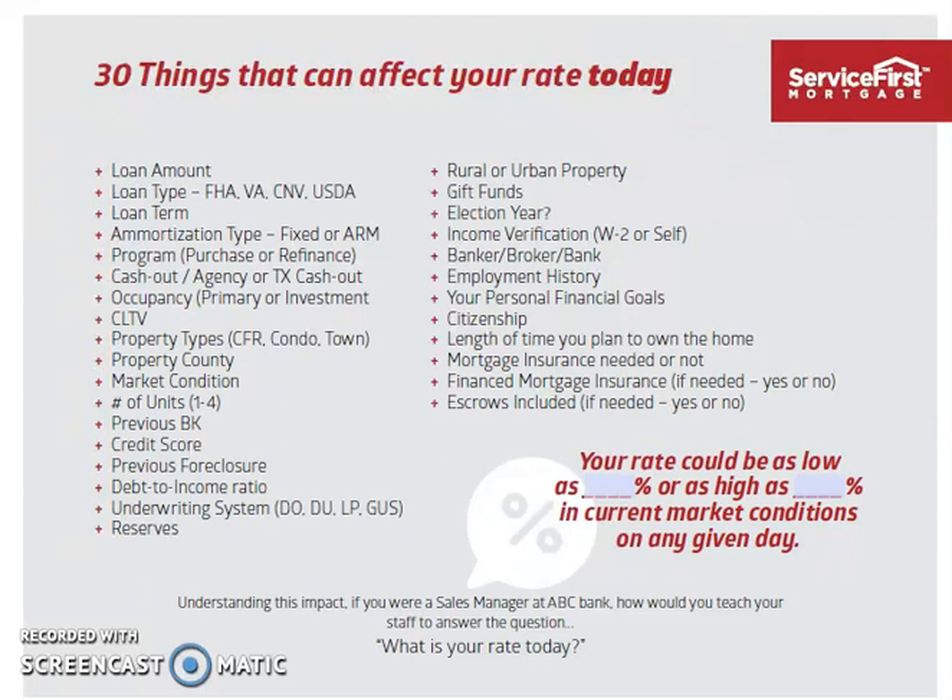Whether it's fixed or an ARM — some of those online rates are teasers where they'll give you an ARM that's only fixed for five years. Generally those are going to be lower. But if you're going to live in the house 20 or 30 years, you would not want to take a rate that's going to change, especially in a rising rate environment.